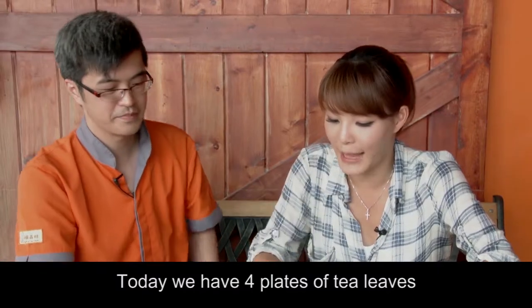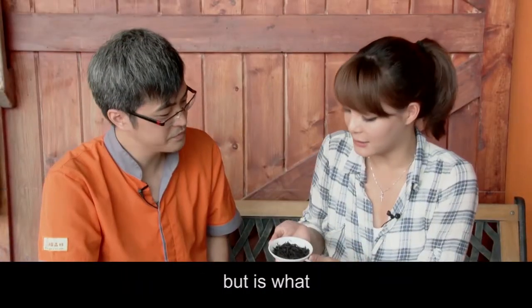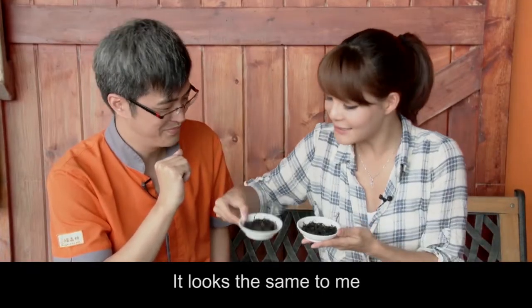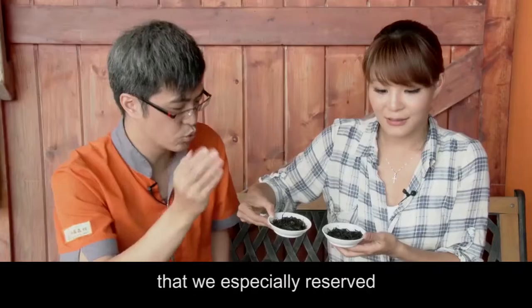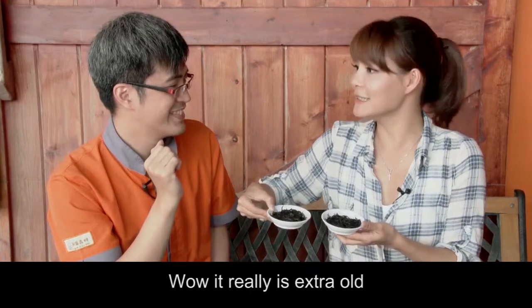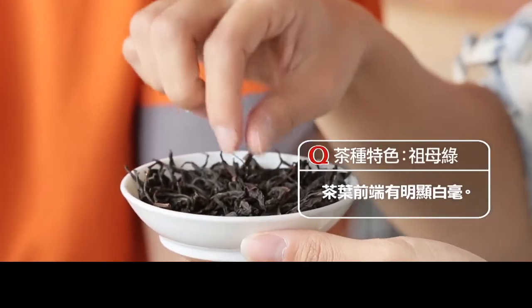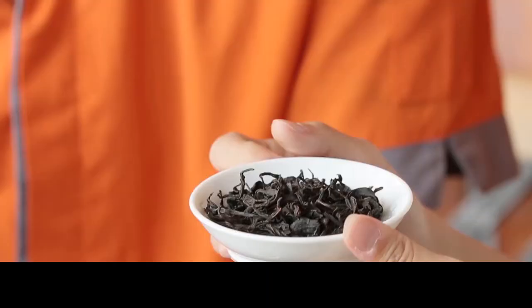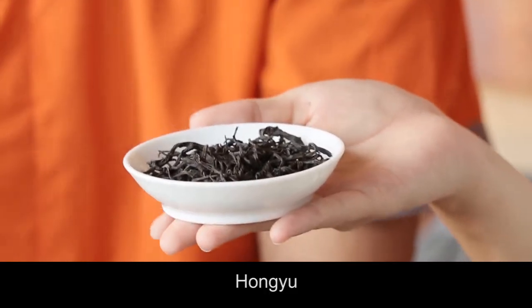Today we have four plates of tea leaves. The first one we picked up is India's Assam tea. The second is from an 80-year-old tea tree that we especially preserved — the Emerald. The third we call Thai tea number 21, its name is Hong Yun, the newest. The last one is known by most people as Thai tea number 18, also Hong Yun.